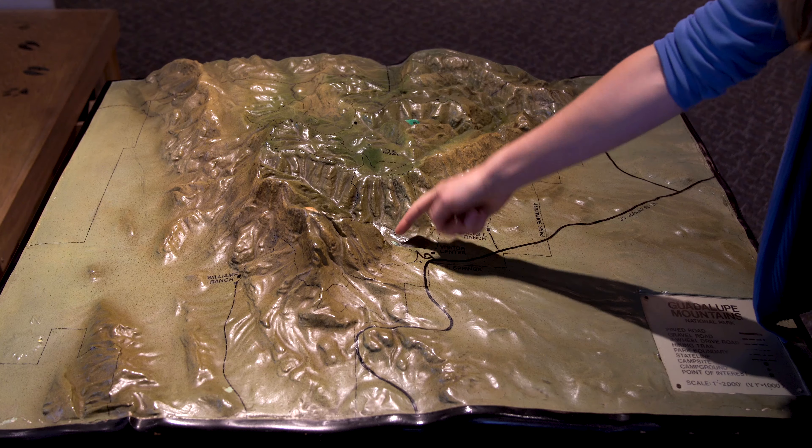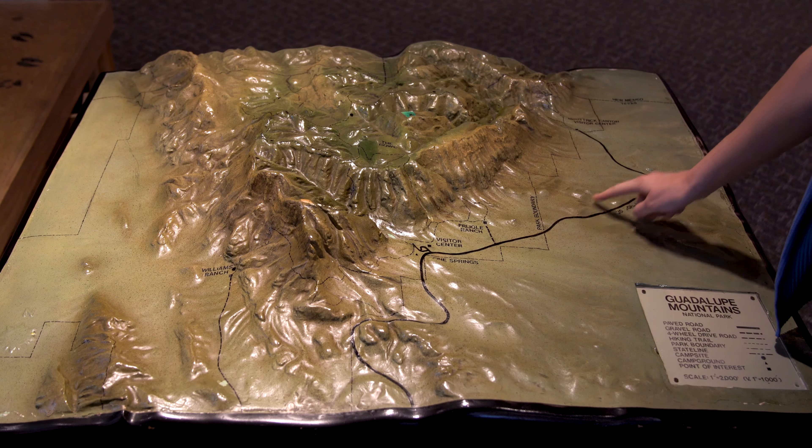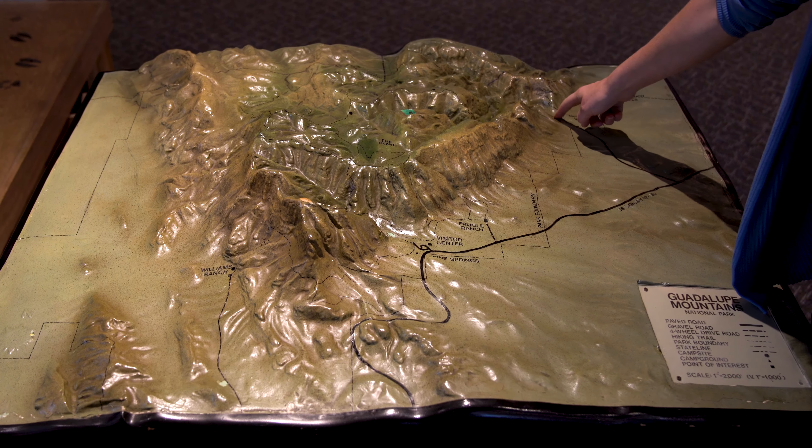We are here right now at the Pine Springs Visitor Center. To do the McKittrick Canyon, we're going to drive around, drive in here, and then walk inside the canyon and back.